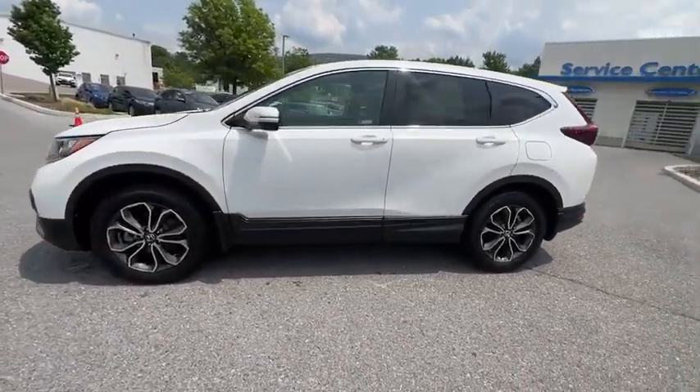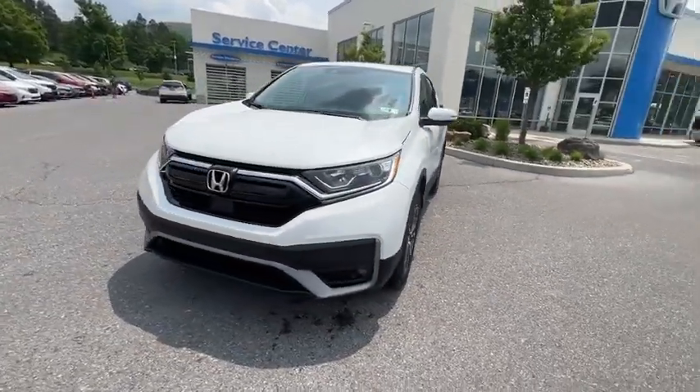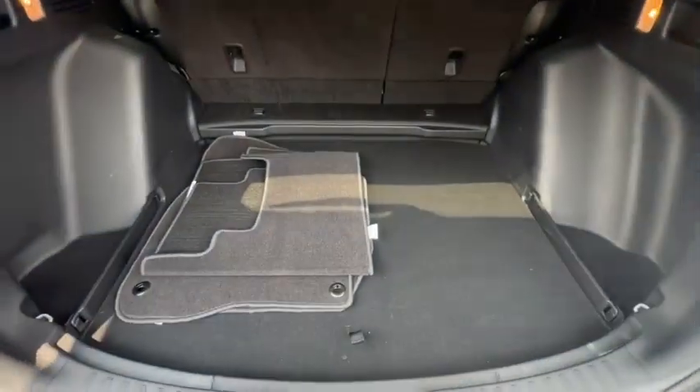Traction control, power passenger seat, power liftgate, dual airbags, power steering, alloy wheels, four-wheel disc brakes, eight speakers, rear window defroster, and trip computer.